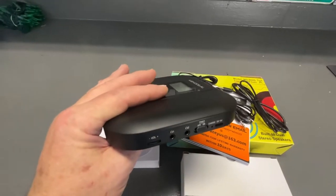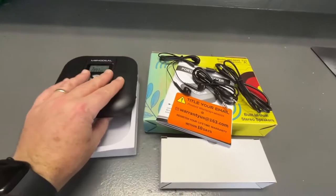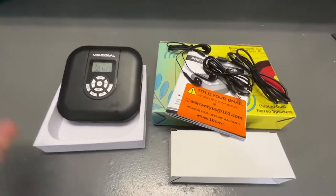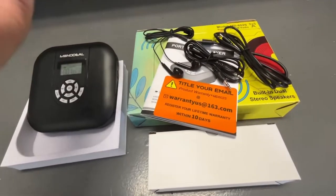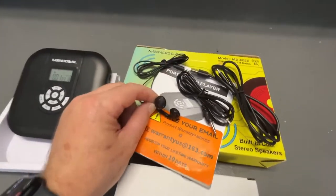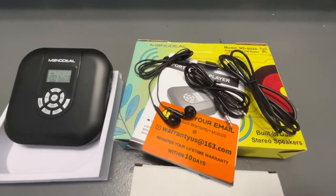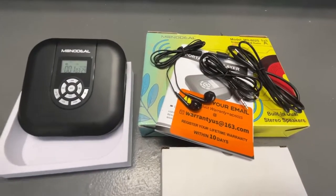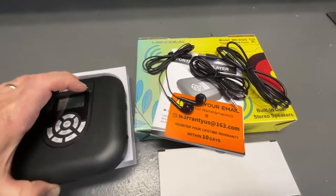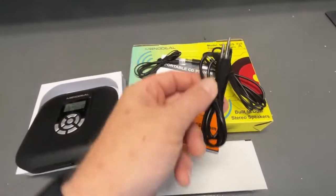This is a portable CD player, and also a walkman — if you know what that even means, depending on your age. Basically, what that means is you can walk around, put a CD in, listen to it, plug in the headphones and hear it as you're walking — kind of like an old-school iPod. So if you're into playing CDs on the go, you can listen through your headphones via the 3.5mm jack.